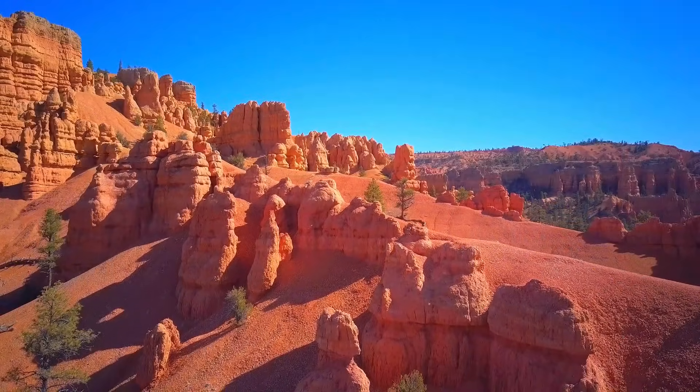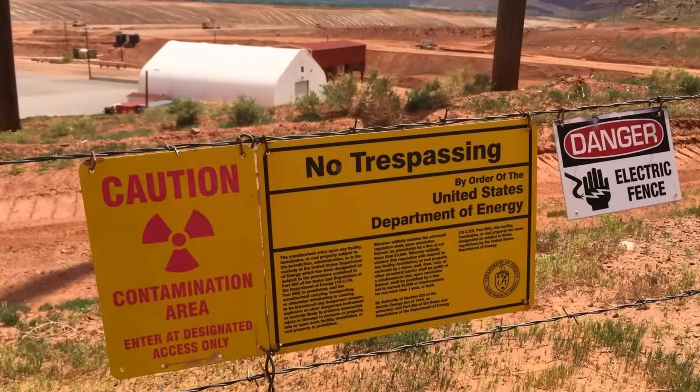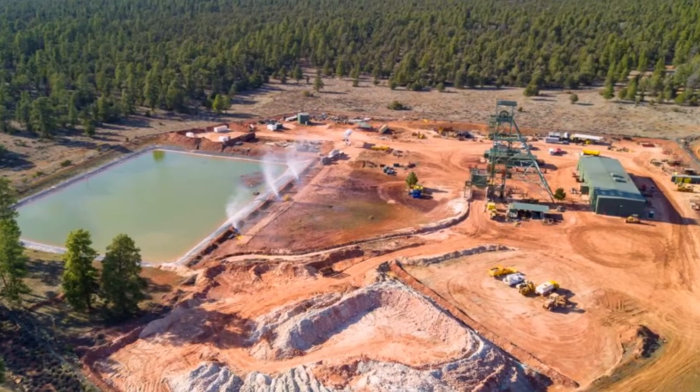The Grand Canyon has a surprising history with uranium. While uranium is present in the rocks, tests show that radiation levels are minimal, making the area safe for visitors. However, abandoned mines pose a threat, as uranium mining was once prevalent in the region.